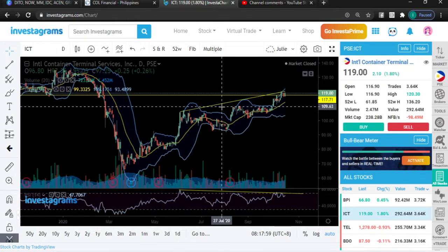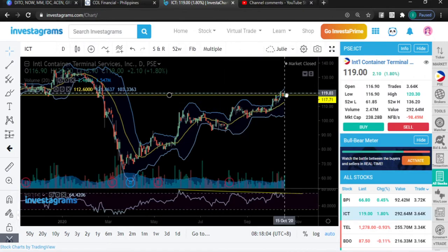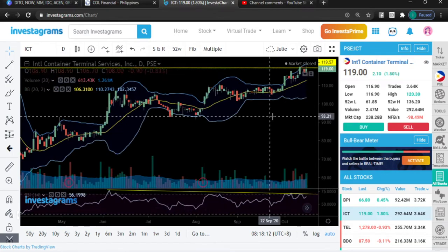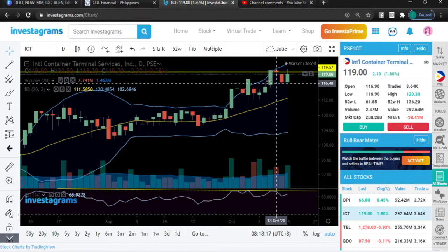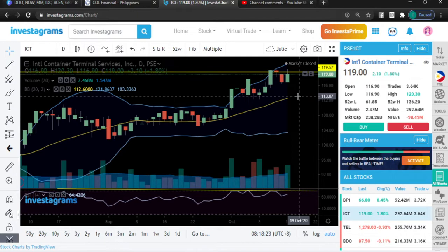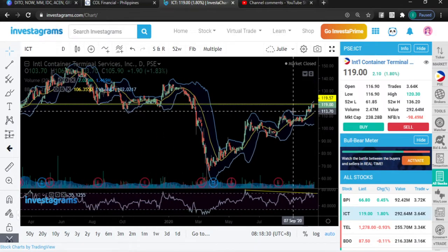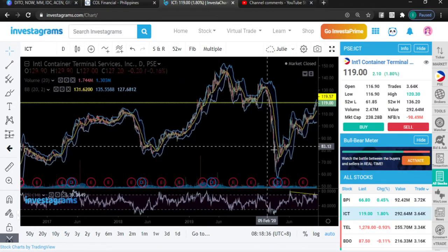Those are our key levels. Each time it hits this level it is having a difficult time breaking through. So maybe if you want, if you are a believer of the stock, just wait for it to dip a little bit — because I know there will be some profit taking that will happen. This one has already climbed up quite a bit.